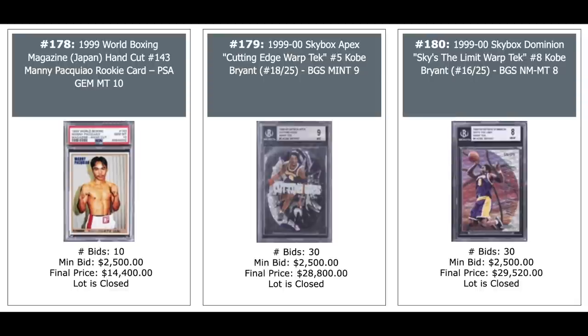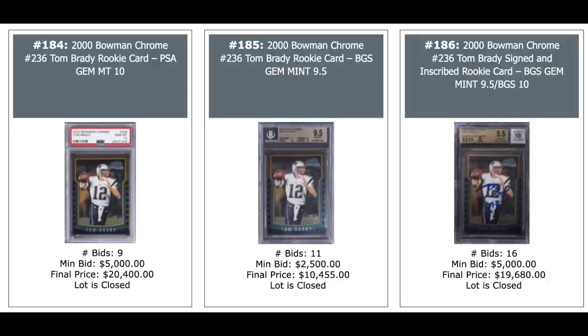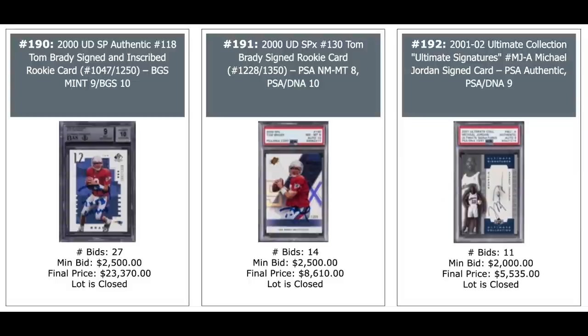Manny Pacquiao 1999 World Boxing Magazine card, $14,000 for a 10. Die-cut insert of Kobe Bryant Cutting Edge Warped Tech from Skybox, BGS Mint 9 out of 25,000, $29,000. And also $29,000 on the right — another Kobe from 1999 Skybox Sky's the Limit Warped Tech, BGS 8. Jordan Patch on the left, $7,400. Kobe in the middle out of 8,000, auto out of 8,000, $13,000. And a Tom Brady Bowman Chrome Refractor Rookie, PSA 8, $87,000. More Tom Brady Rookies — all three are Chrome. The one on the right is autographed, $20,000 for the auto. More Tom Brady Rookies, all autographed — Leaf Certified on the left, Flair Showcase in the middle, and Pacific Revolution first look on the right — $30,000 for the Pacific Revolution, serial numbered out of 20,000.